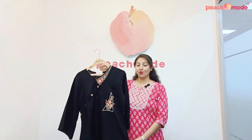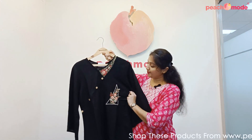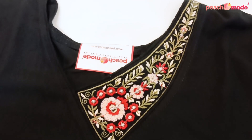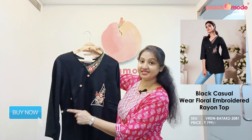Black casual floral embroidered rayon short top, beautiful black color. Elegant embroidery has been done on neckline — thread and zari floral embroidery work, beautiful buttons.